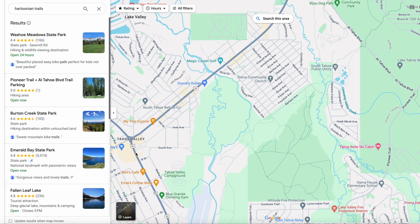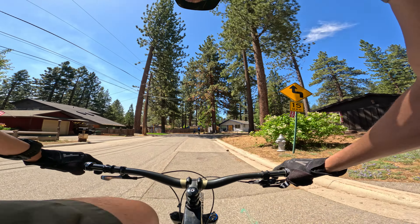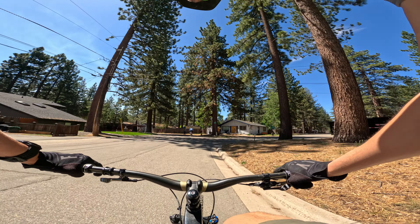So here you can see we have the Y intersection. And where we were riding for these trails, you're going to be coming down the Sierra Boulevard all the way to the end to Barbara. And then we enter these trails right through here. Today we have Bree with us and Ed.